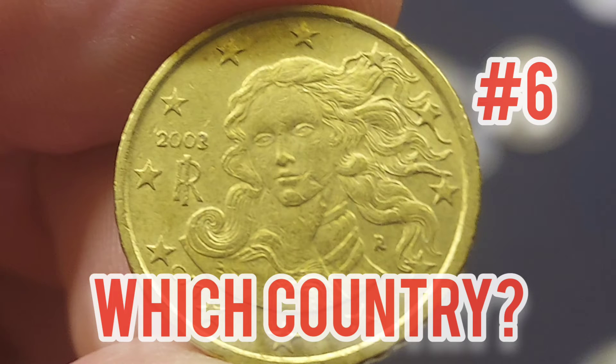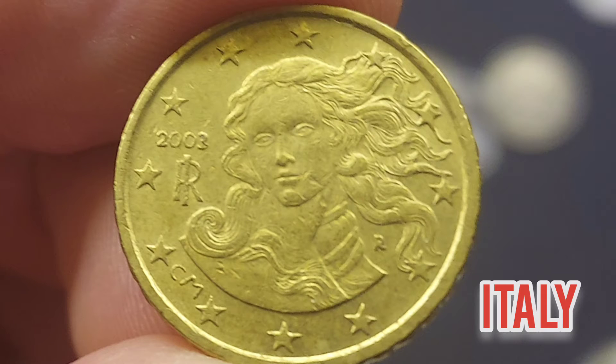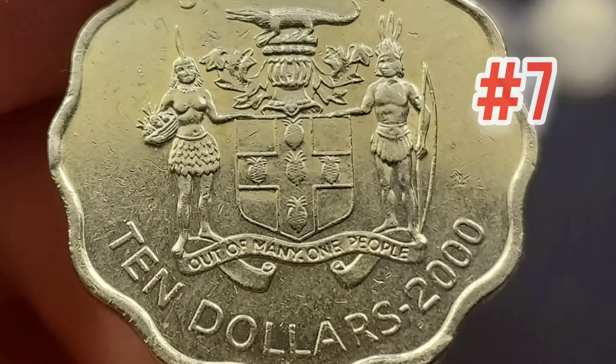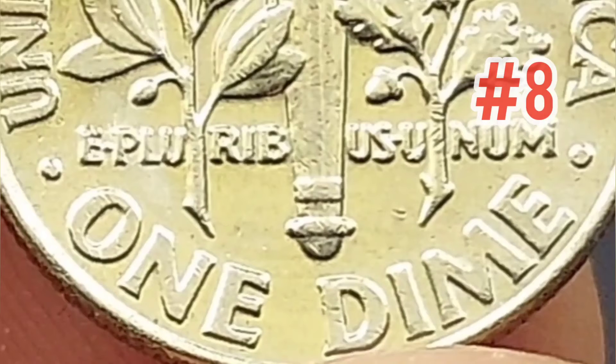Moving on then to which country, around the world — there were five pictures of coins and all you had to try and figure out was whereabouts they were from. From the mint mark on this coin, it was actually the 50 euro cent coin; you could work out that that coin was from Italy. The second coin then, with this really nice design, features the $10 from the year 2000 with the Jamaica coat of arms in the middle, so that coin was indeed from Jamaica.